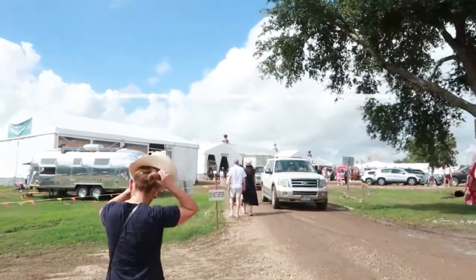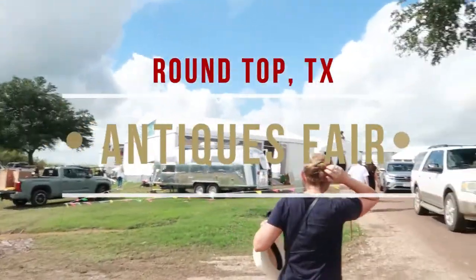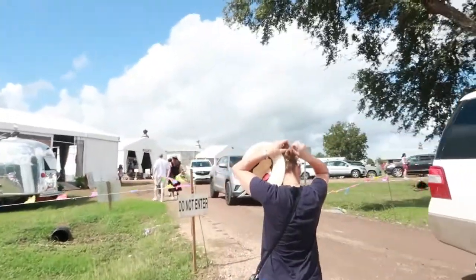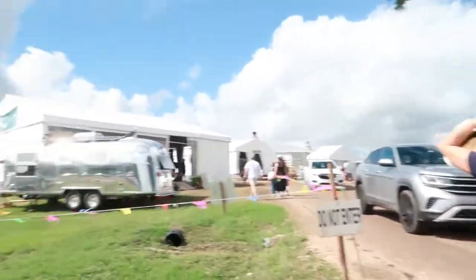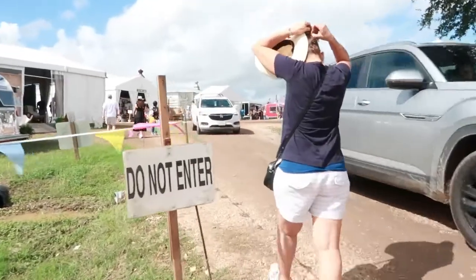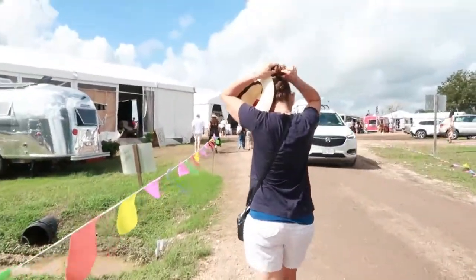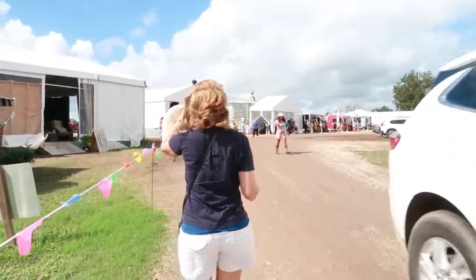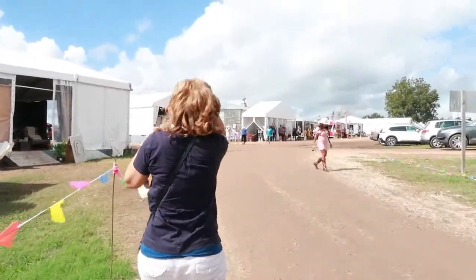We made it! We are here at Round Top. There are a lot of shops so hopefully we get to see all of them. It's a lot of people, so if you want to come here make sure you come early. It's currently 12 o'clock, so this is not early, but come early because this gets packed.